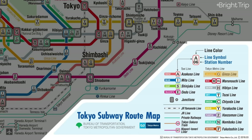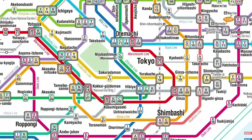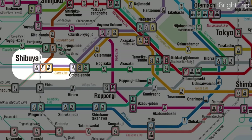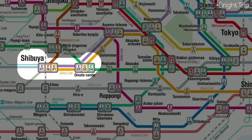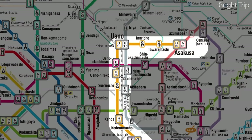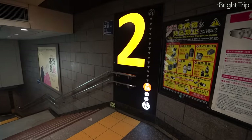The Ginza line is represented by the letter G. Each stop along these lines has a number that goes up or down depending on which direction you're going. The Ginza line starts over in Shibuya at number one, then two, three, four, all the way to number 19 at the very end of the line out in Asakusa.